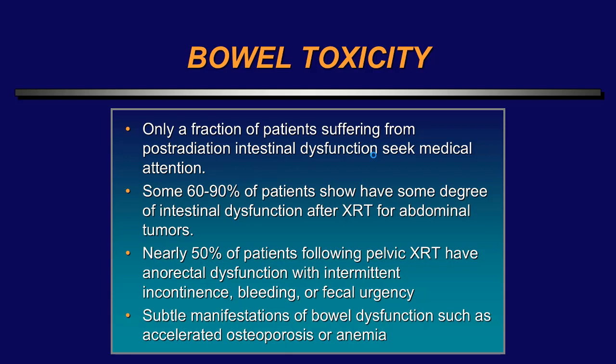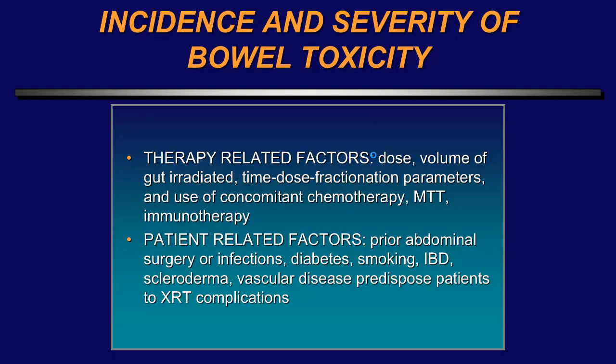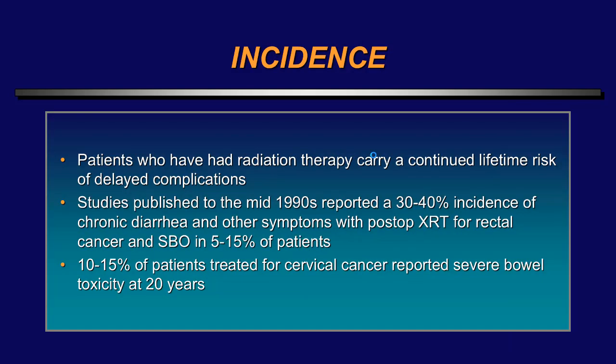Nearly 50 percent of patients who've had pelvic radiation therapy will have anorectal dysfunction with intermittent incontinence, bleeding, and fecal urgency. Therapy-related factors include the dose, the volume of the GI tract irradiated, time-dose fractionation parameters, and whether the patient is receiving concomitant chemotherapy, molecular targeted therapy, or immunotherapy. Patient-related factors include prior abdominal surgery or infection — adhesions will keep the gut in the same position making injury more likely — as well as diabetes, smoking, inflammatory bowel disease, scleroderma, or vascular problems, all of which predispose to radiation therapy complications.